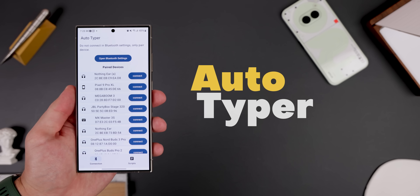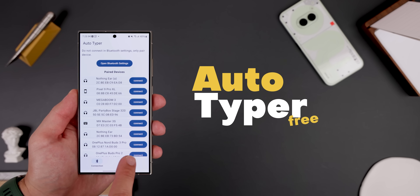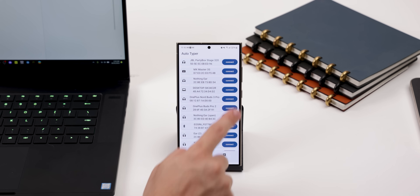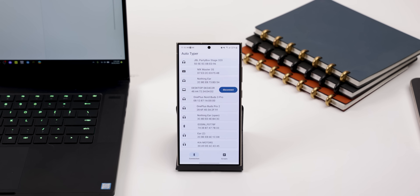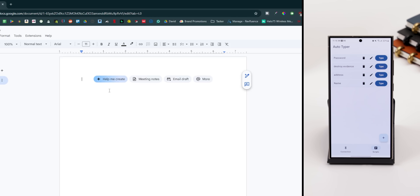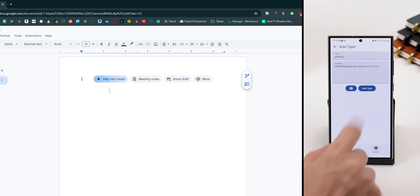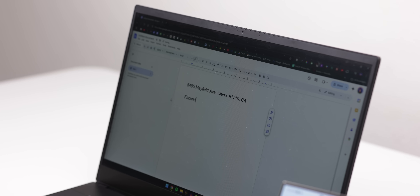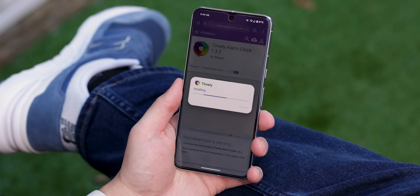Another niche but useful app is Autotyper. If you're a software engineer or anyone who frequently types out the same strings of text over and over again, this app connects to other devices like your laptop via Bluetooth and can type for you at the tap of a button. Whether it's a long password, email address, or code snippet, Autotyper can handle it. I only wish that it would type a bit faster, but it still gets the job done.